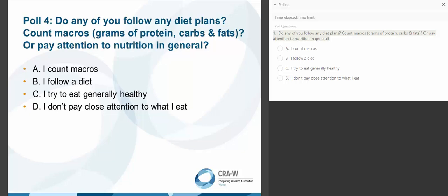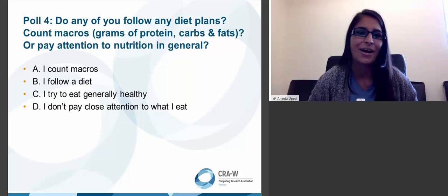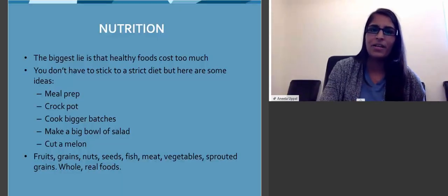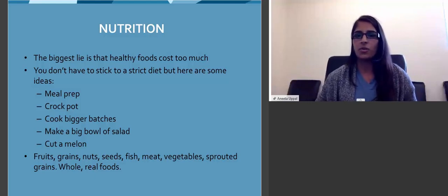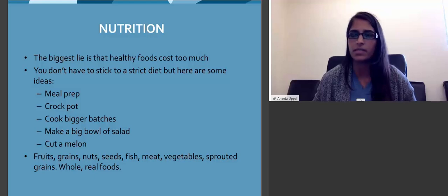Do any of you follow any diet plans, count macros, or pay attention to nutrition in general? The results show you're split: 33% follow a diet, 33% try to generally eat healthy, and 33% don't pay close attention to what they eat. For the longest time I was someone who didn't pay attention to what I ate. People would say 'that's great, you're not overweight' — I wasn't overweight, but it was clearly wreaking havoc on my autoimmune system. Even though I wasn't gaining weight, it was still affecting me negatively. The biggest lie is that healthy foods cost too much — it doesn't. You can buy so much produce with $20.